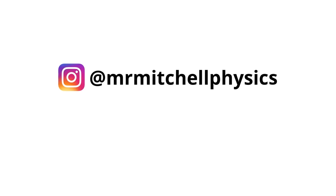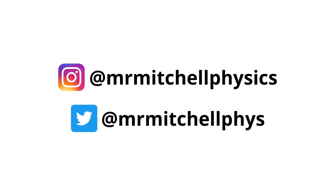Before I go, don't forget to connect with me on social media: at mrmitchellphysics on Instagram, and at mrmitchellphys on Twitter. Why not subscribe to the channel now and let me help you achieve your physics goals. Good luck!